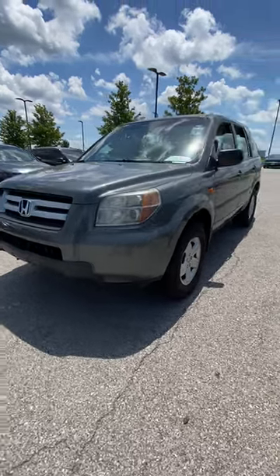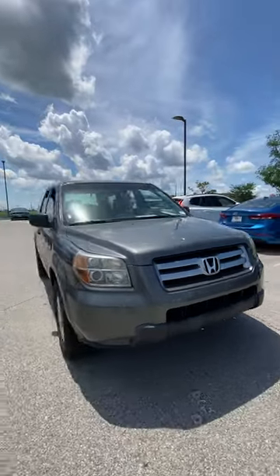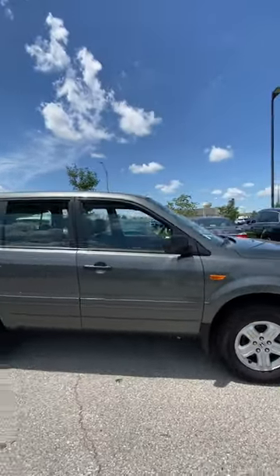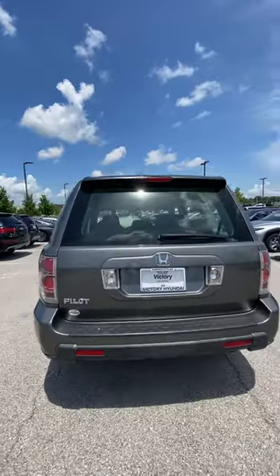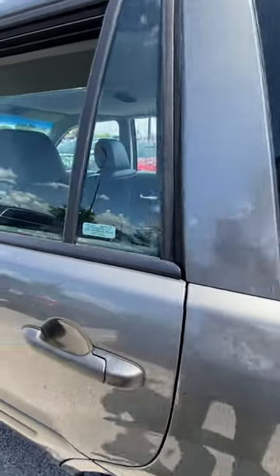Hey Victor, it's Scott with Victory Hyundai at the Legends, and this here is the 2007 Honda Pilot that you had interest in. Looking over the vehicle, you're gonna see it's in great condition — a vehicle I'm really excited to have on the lot. Most of the time I don't normally get vehicles like this, and if I do, they don't normally check out as good as this one. This one checked out absolutely beautifully.